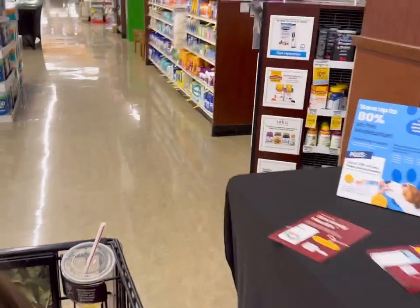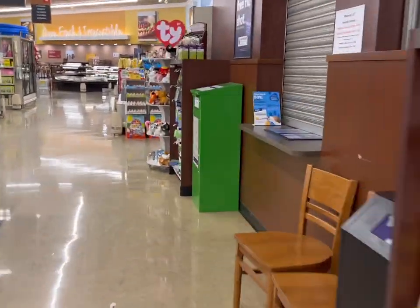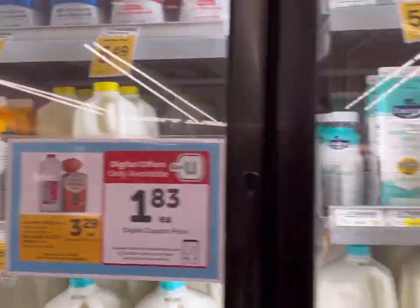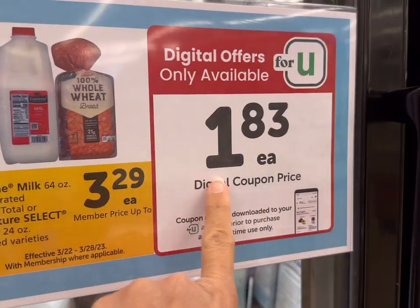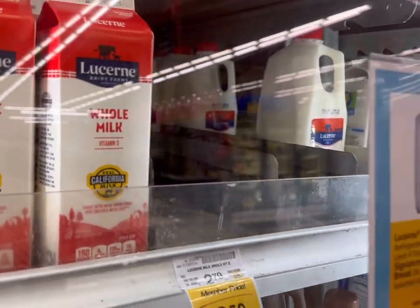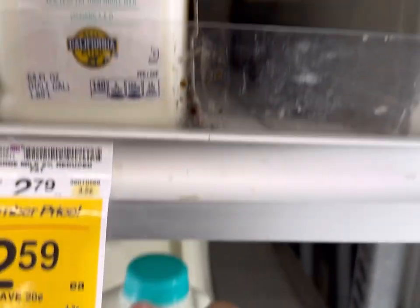They also have milk for a dollar 83 for a half gallon. We're looking for the Lucerne half gallons — it says $1.83 each for either milk or bread. I'm going to grab a couple from the back and just get the two percent today.